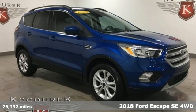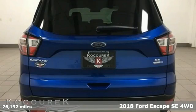It's a 2018 Ford Escape. Ford, where tradition meets innovation.